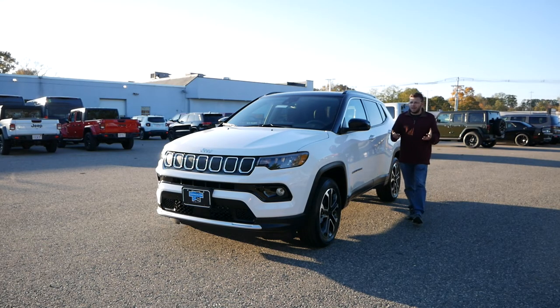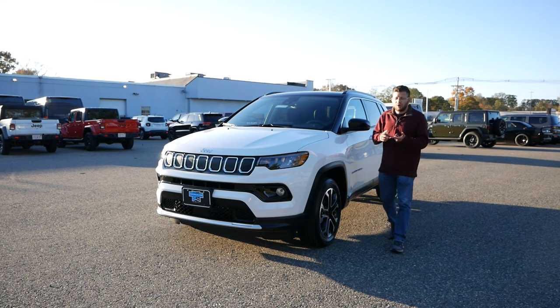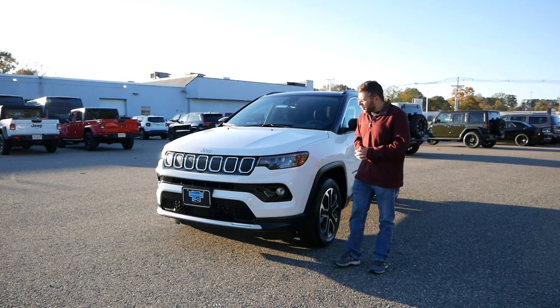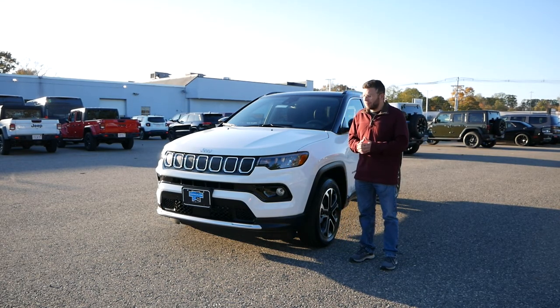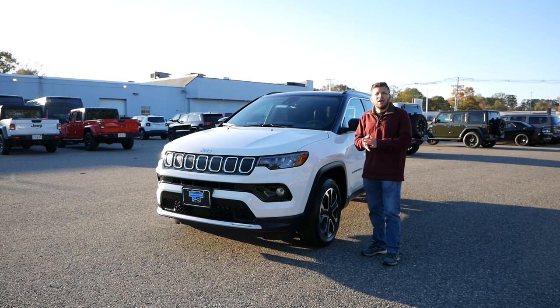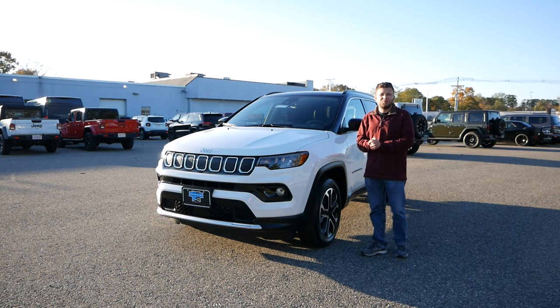The Jeep lineup is filled with some heavy hitters, such as the Wrangler, the Grand Cherokee, and also the Wagoneer. But one crossover that seems to get forgotten about is the Compass. It has received a facelift very recently, and I want to check out what is new for the 2022 model.